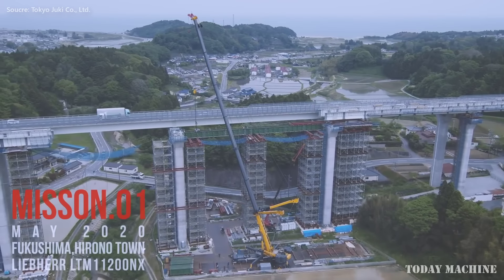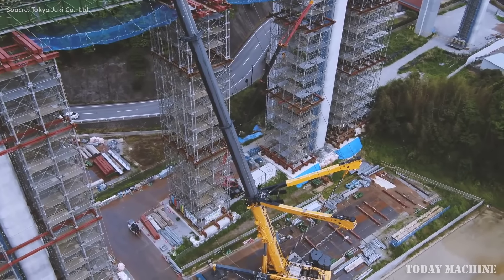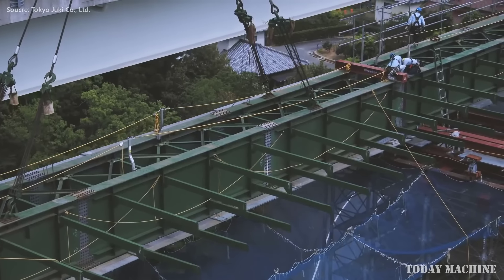Japan's construction sector is vast and sophisticated, marked by advanced machinery and innovative approaches, which rely on various types of cranes, including crawler cranes, all-terrain cranes, and rough-terrain cranes.